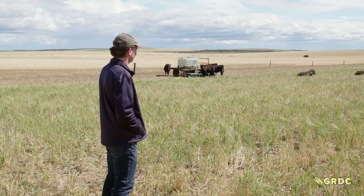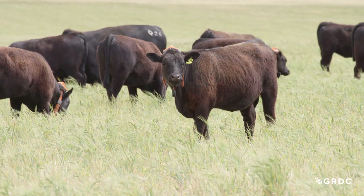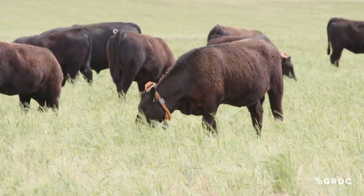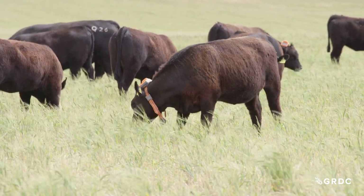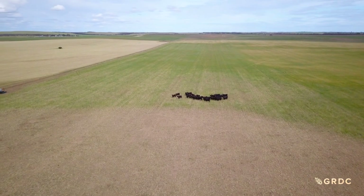This trial in Pinaroo is the second one done as part of this GRDC trial using virtual fencing. The aim in this paddock is to graze out an area affected by frost with some weedy areas due to poor establishment, where grain yield would have been about a third of what it was elsewhere. The opportunity for virtual fencing is to fence it off, allow cattle to graze the area, get some grazing value, and leave the rest of the cropping paddock for harvest.